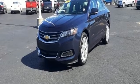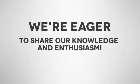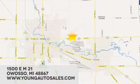See it for yourself when you take it for a test drive. At Young Chevrolet Cadillac Buick GMC, we're eager to share our knowledge and enthusiasm. We're conveniently located at 1500 East M21 in Owasso, Michigan.